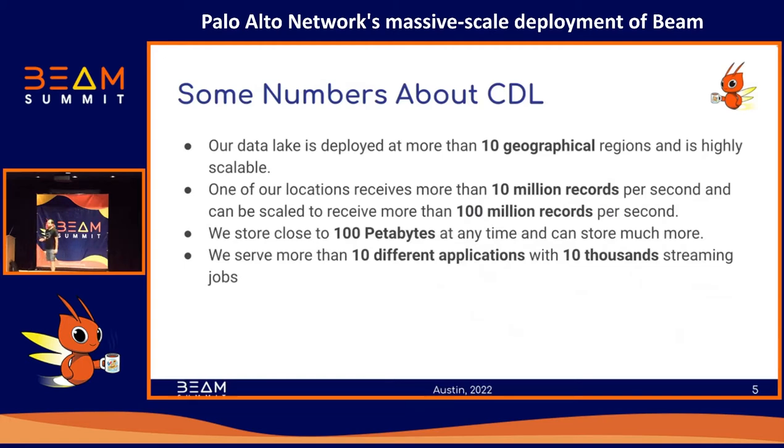Some numbers on how big our product is: we have more than 10 regional deployments. For one region, we process more than 10 million records per second, and in total we may reach more than 100 million records per second. At any given time, we store 100 petabytes or more of data in our Data Lake. On the streaming side, we serve more than 10 different applications.